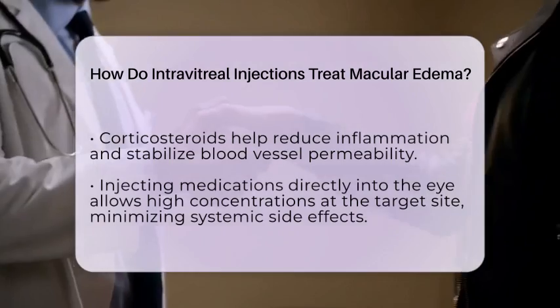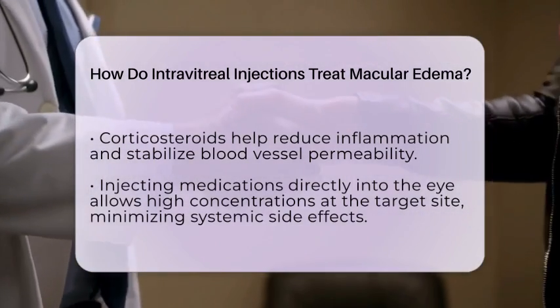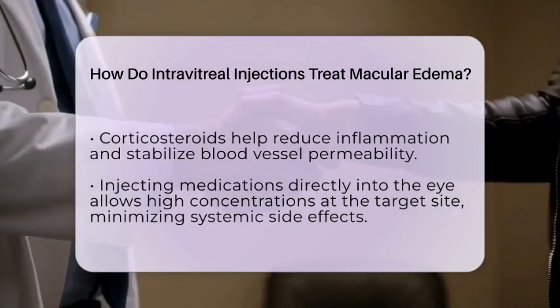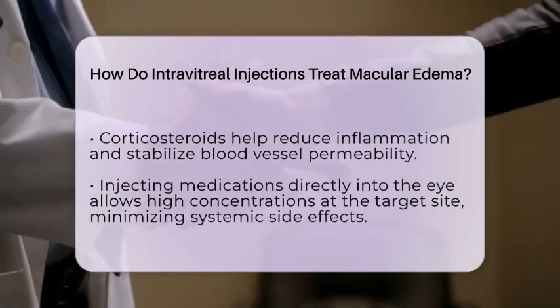Injecting these medications directly into the eye bypasses the blood-ocular barriers, meaning the drugs reach the retina quickly and in high concentrations. This targeted approach minimizes systemic side effects compared to oral or intravenous treatments.